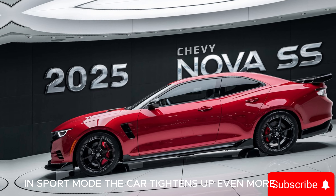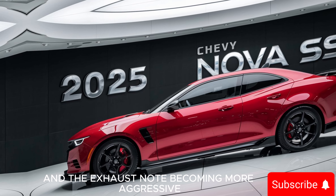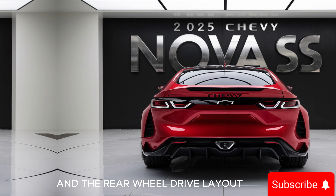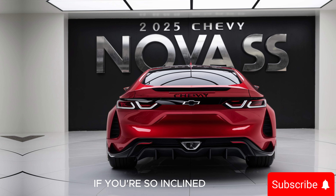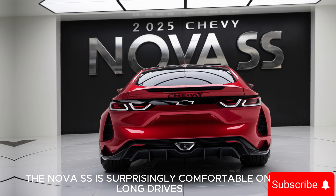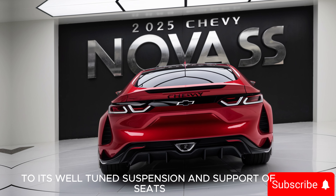In sport mode, the car tightens up even more, with the suspension stiffening and the exhaust note becoming more aggressive. The Nova SS hugs corners with ease, and the rear-wheel-drive layout ensures that you can kick out the back end for some thrilling drift action if you're so inclined. Despite its performance capabilities, the Nova SS is surprisingly comfortable on long drives, thanks to its well-tuned suspension and supportive seats.